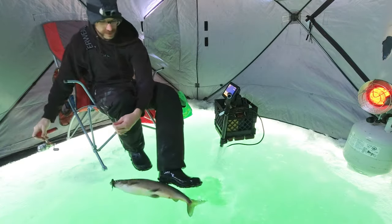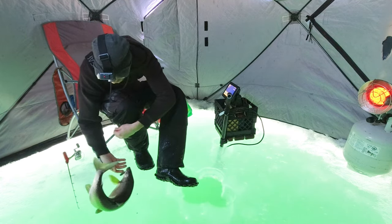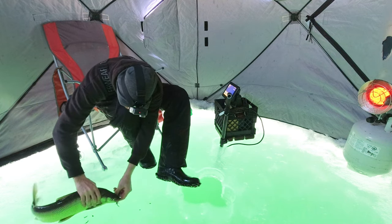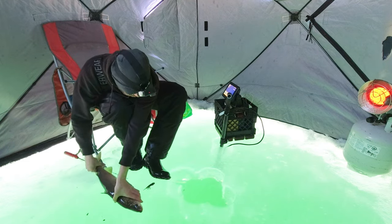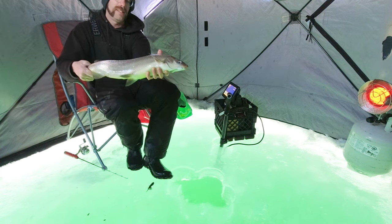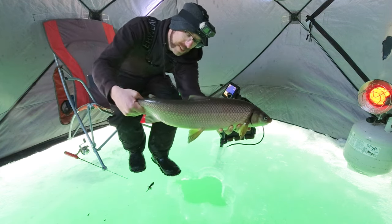Calm down, bud. On the thingamajig again. That's the problem with big holes. Nice fish, nice fish. Send her home. Thanks buddy, thanks for giving me two chances — that's so nice of you. They're aggressive here.